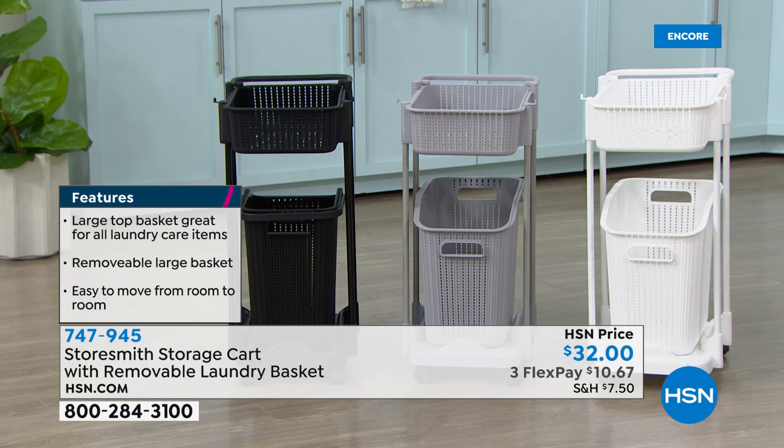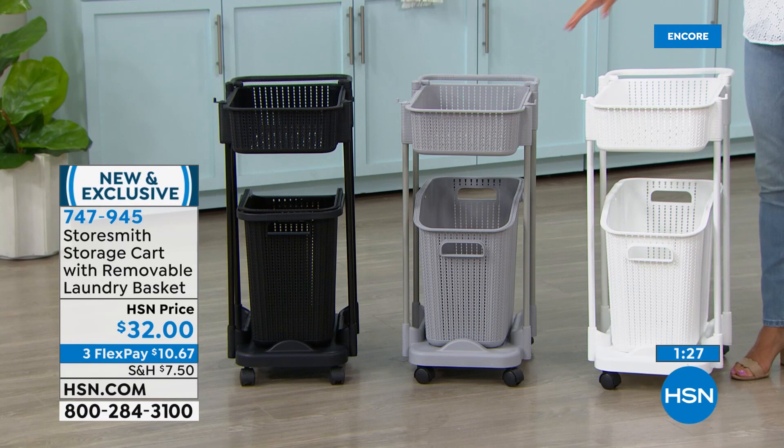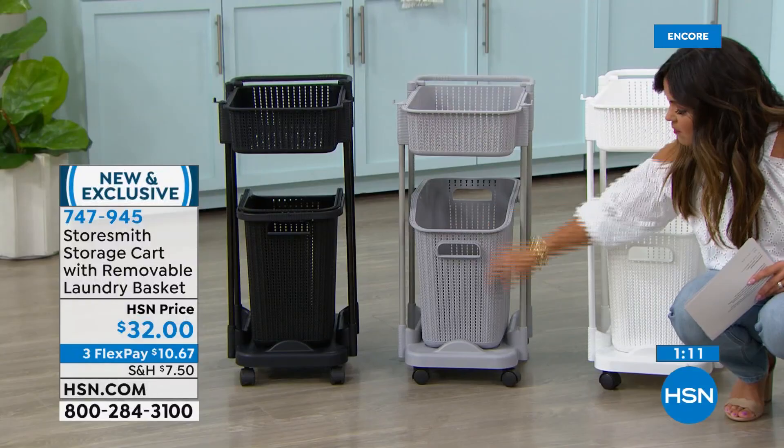Three different color options — gray has been the most popular. It's a very designer-friendly, decor-friendly color. We have white and black. The basket comes out very easily — there's a handle right on top, and when you put it back in, there's a little lip to make sure it stays put so it's never just going to slide out while you're rolling it around. Really smart design. I love the idea of two — one oversized basket for all your laundry needs like bleach and detergent, and the other for hangers, your steamer, your iron, all right here.